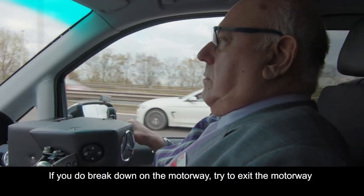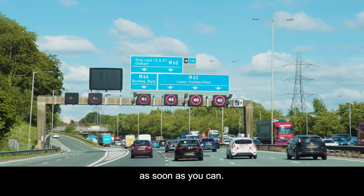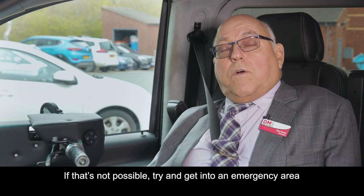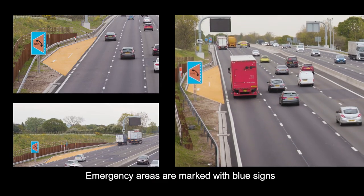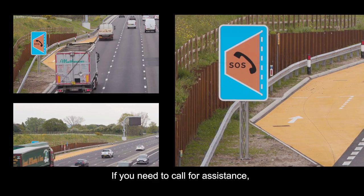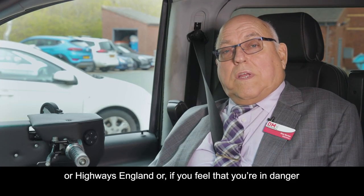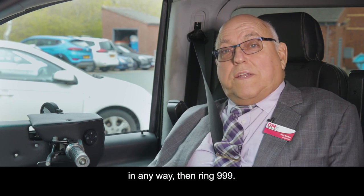If you do break down on the motorway, try to exit the motorway as soon as you can. If that's not possible, try to get into an emergency area or into the left-hand lane if you can. Emergency areas are marked with blue signs and an orange SOS telephone symbol. If you need to call for assistance, either call your breakdown provider or Highways England, or if you feel that you're in danger in any way, ring 999.